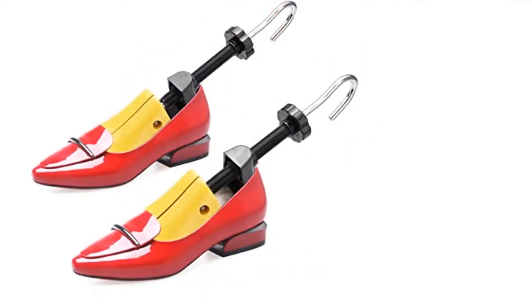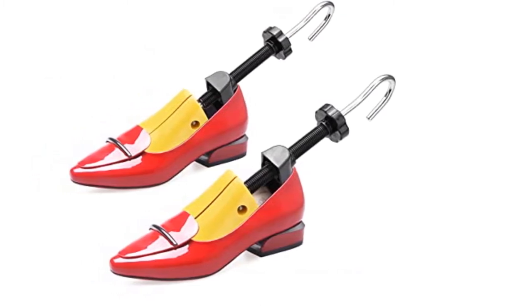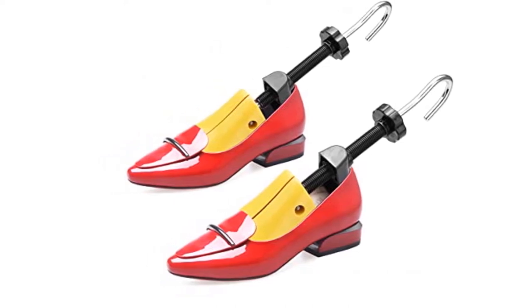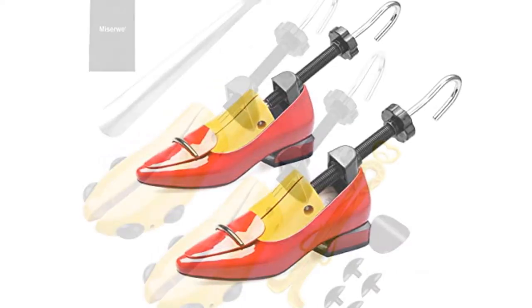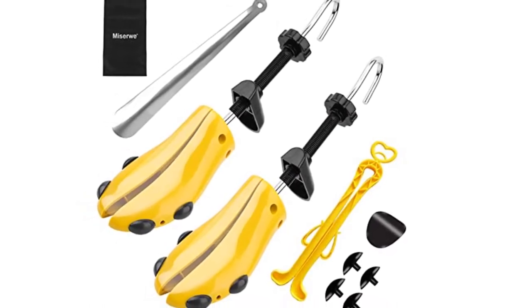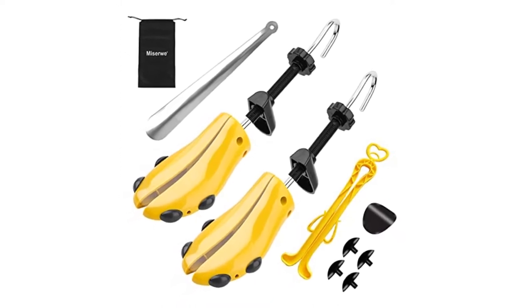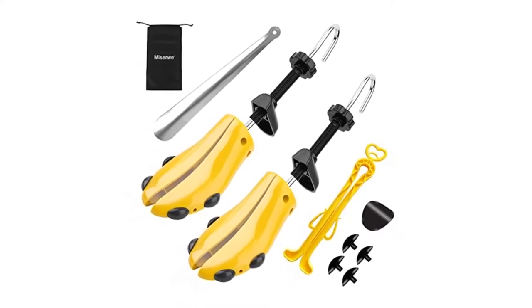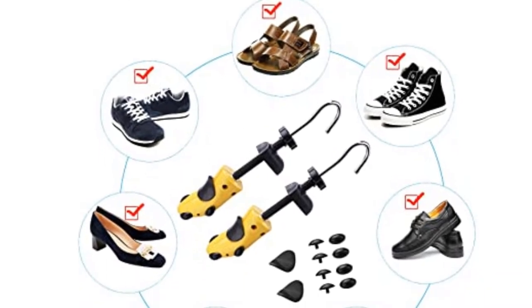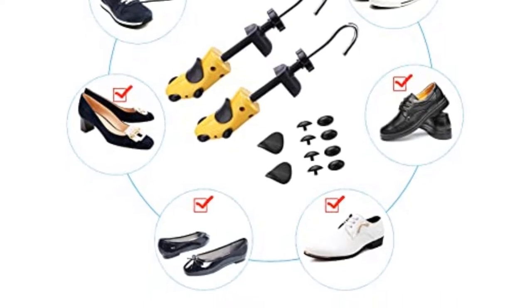After adjusting the shoe stretcher to the desired amount, leave the stretcher in your shoe for 24 hours for longer-lasting results. You can fit these stretchers in a variety of shoes such as high heels below 6 centimeters, sandals, flats, sports shoes, canvas shoes, and leather shoes. Included in the package are eight bunion plugs, two high pad plugs in each shoe stretcher to accommodate wide feet, a carrying bag, and various inserts to place the bunion plugs and relieve the pain of blisters, corns, or bunions.